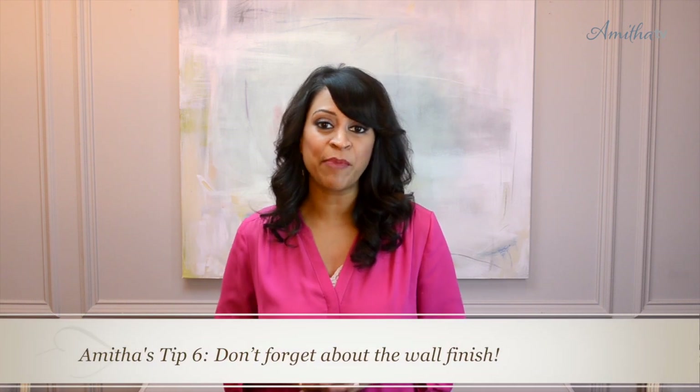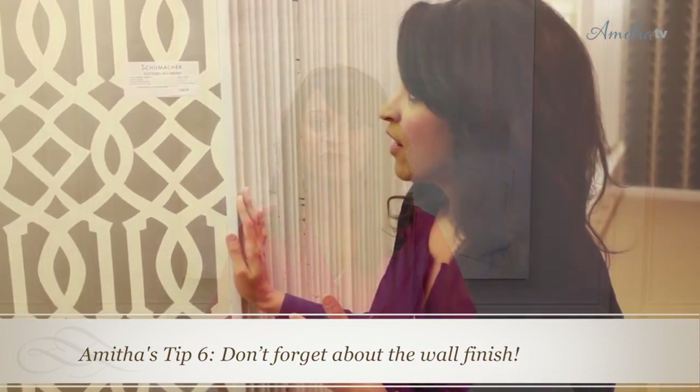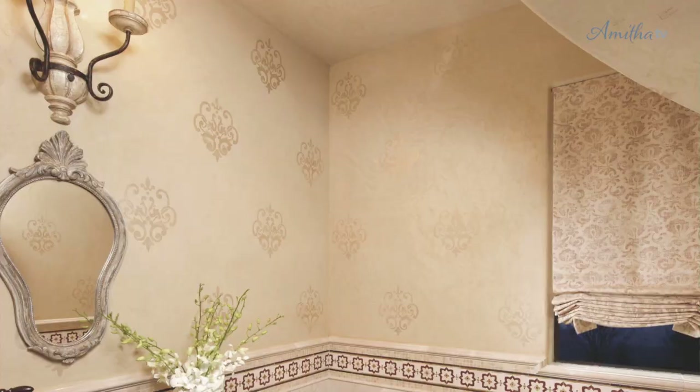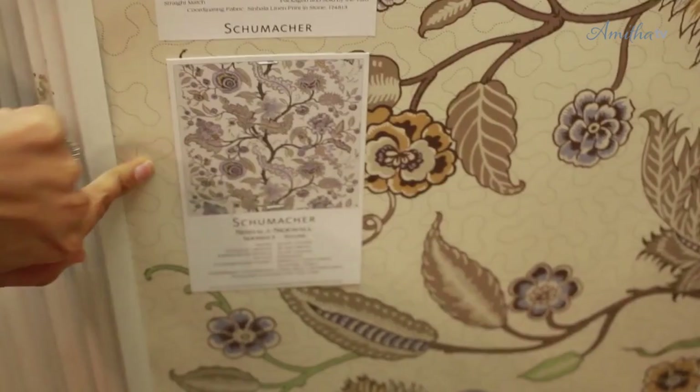The next place I love to focus on is the wall space within the powder bathroom. This is a place where you can really go wild and let your imagination run free. Some of my favorite finishes include plaster finishes, hand painted finishes, stenciling, and wallpaper. Because the space is so small, you can really embrace your true design passions and express them in this beautiful jewel box area.